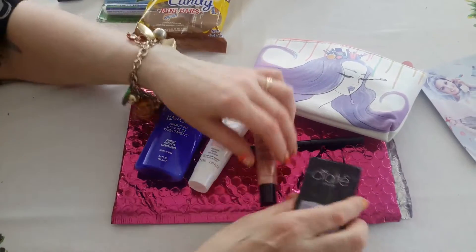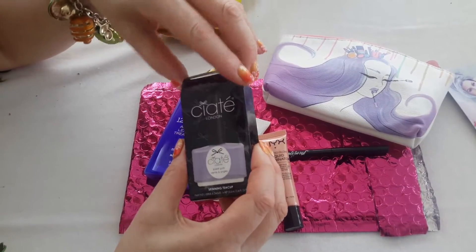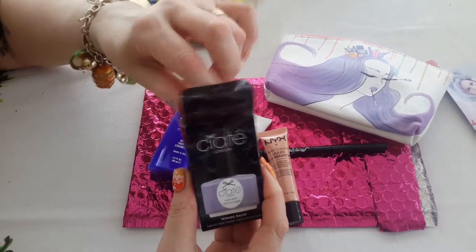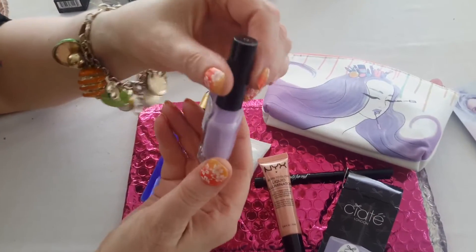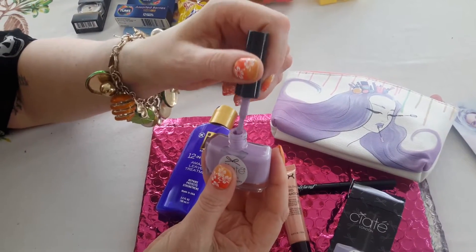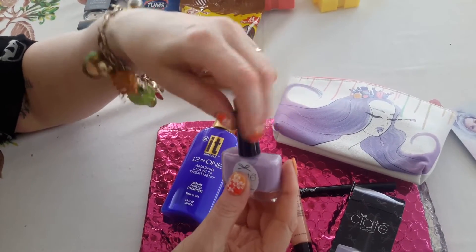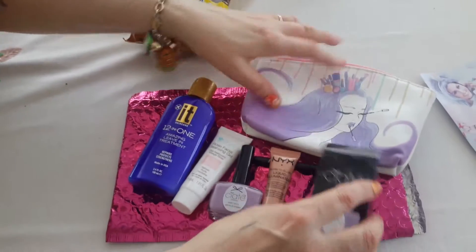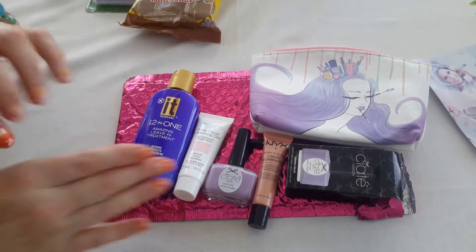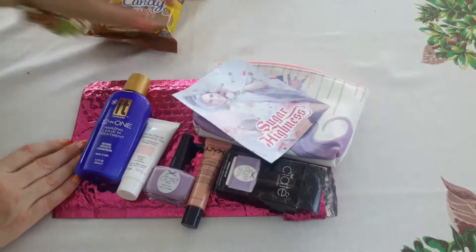And this is really pretty. I can't pronounce this word here — it's from London, but it's nail polish. And it's really, really pretty lavender polish. Oh, I like the brush too. So that looks like a good deal. So that's what I got this month — pretty good. Not crazy about the eyeliner, but I'll pass it along.